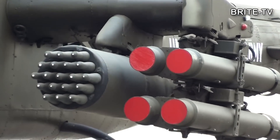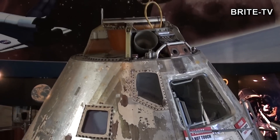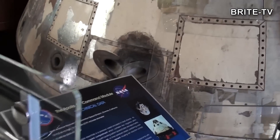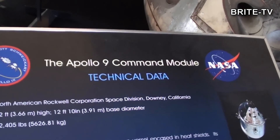To jest helikopter typu Apache. A już jak wejdziemy do wystawy, to zobaczymy kapsuły – oryginalne kapsuły, to nie są modele. W tym przypadku jest to kapsuła Apollo 9, którą astronauci byli w kosmosie. Można zobaczyć jak niewiele miejsca mieli w środku na takich misjach, które trwały czasami tygodniami.